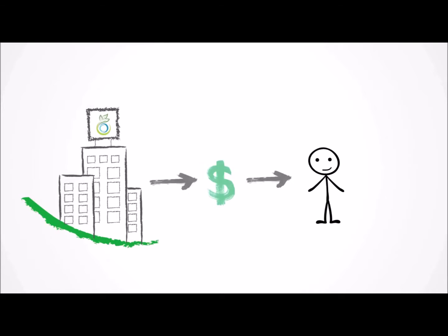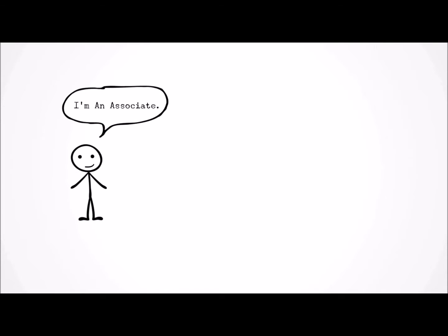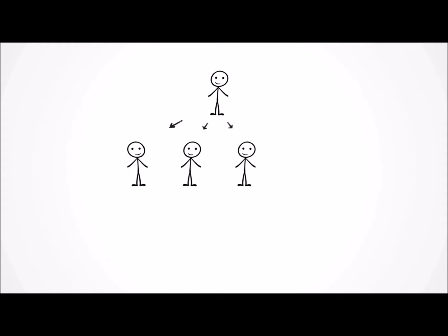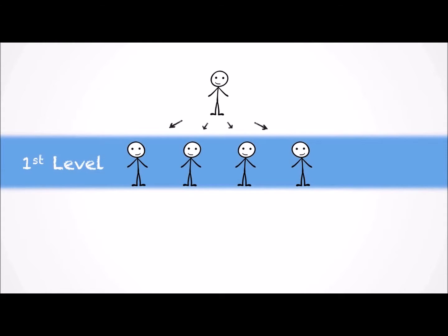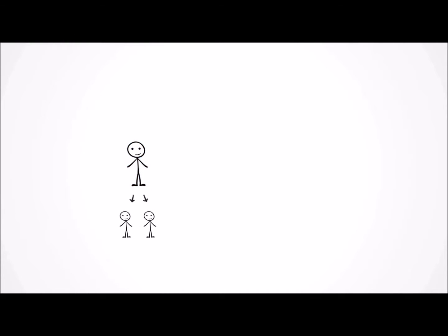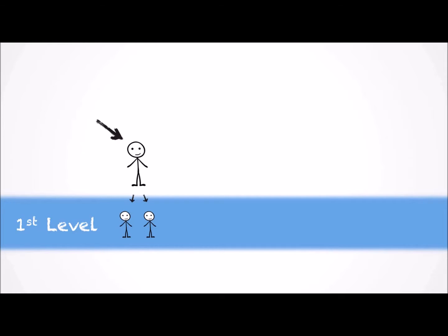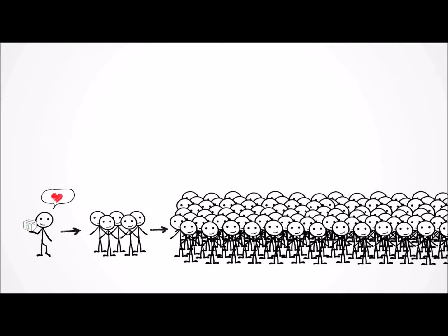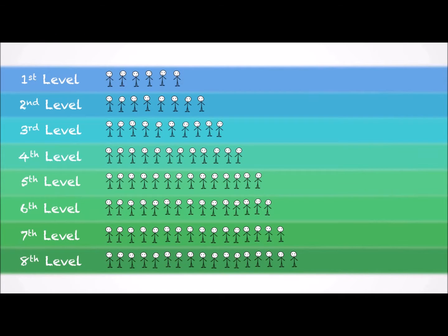First of all, people who are able to receive commissions from TruVision are called associates. An active associate is someone who has paid the $35 membership fee, orders at least 100 points worth of product in a month, and is set up to have their orders automatically shipped to them once a month. Generally speaking, when an associate enrolls new people, they will go on to what is usually referred to as their first level. When the person they've enrolled brings in someone of their own, that person would go on this person's first level, or this person's second level. This process continues indefinitely, meaning that over time your handful of referrals can turn into a large network of customers. The benefit to you is that you can earn commissions on up to eight levels of people telling people, telling people, and so on.